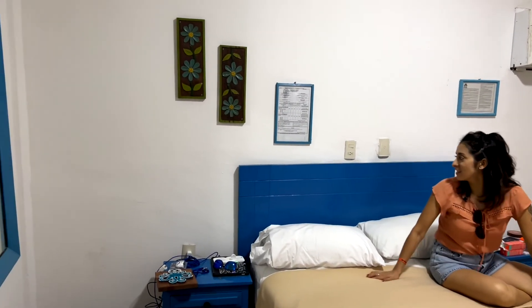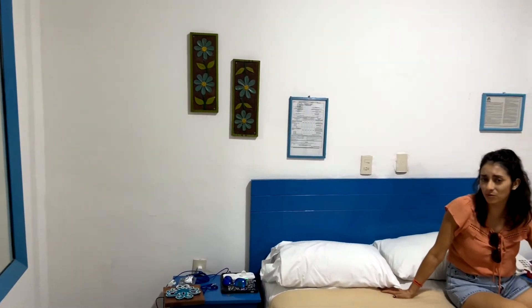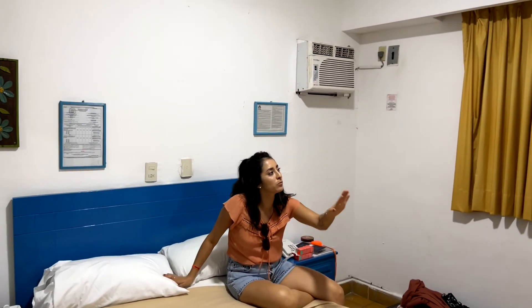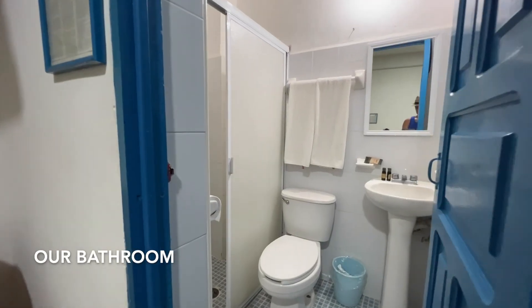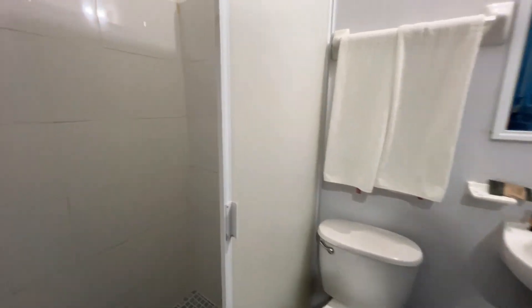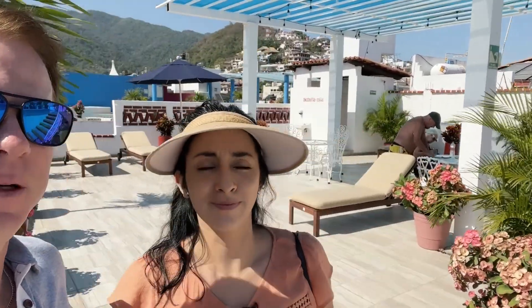Here's our room — it's small, but we have the necessities: a small bed, small bathroom, air conditioning, and TV. The hotel has a nice terrace here and we have a nice view too.